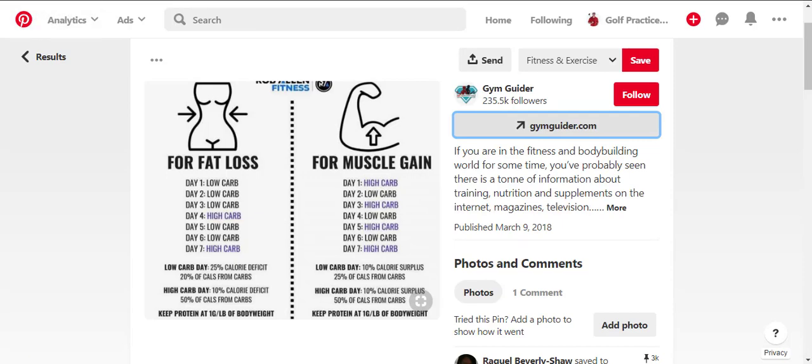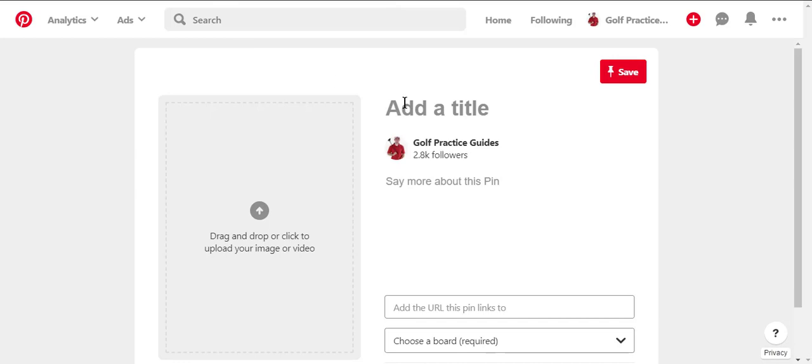So that's the gist of the Pinterest upload builder: give it a good title with some keywords, give it a good description with keywords, and you can also use hashtags now. For example, hashtag fitness, hashtag exercise. In 2019, you're allowed up to 20 hashtags, though I'd recommend maybe 10 to 15. You don't want to stuff too many hashtags — it starts cluttering the space, and you're only allowed so many characters anyway.